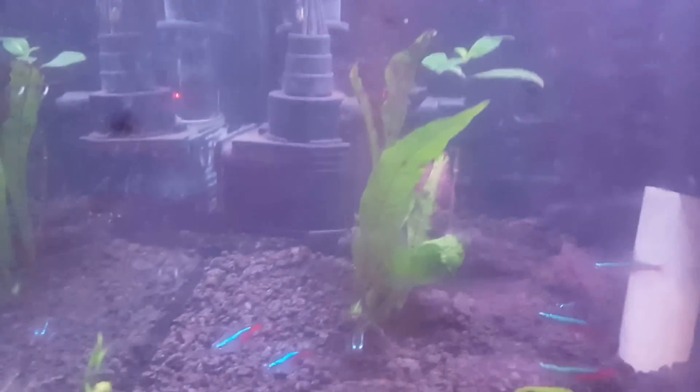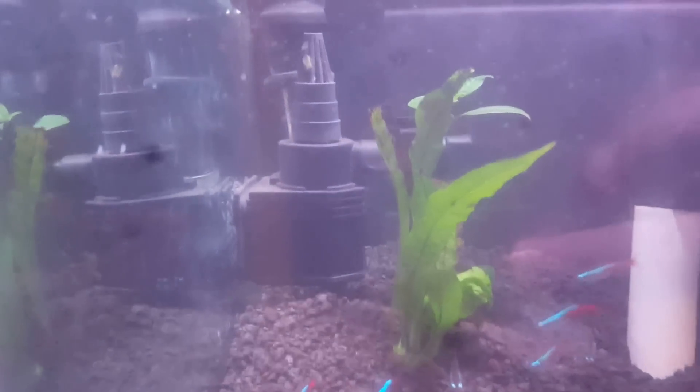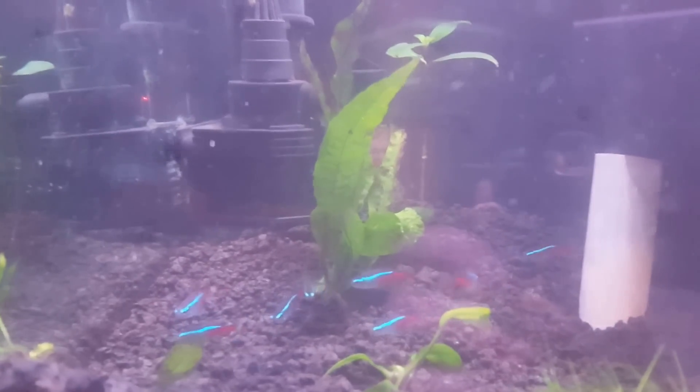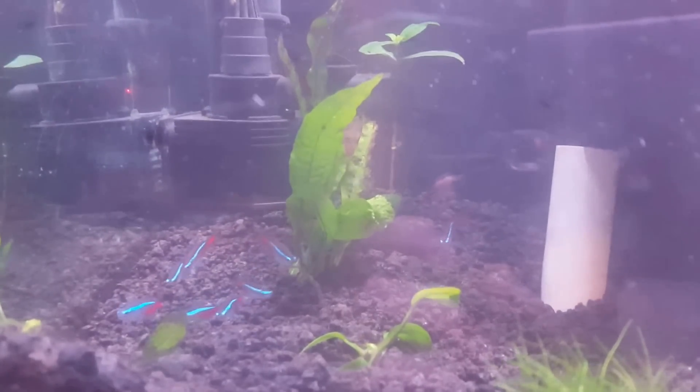I moved the powerhead back to that back corner in front of the heater, just because I thought it looked better back there. I think it looks a little bit less cluttered.